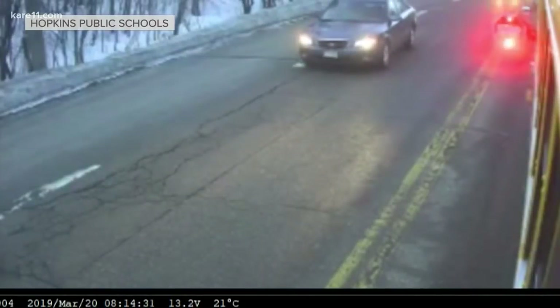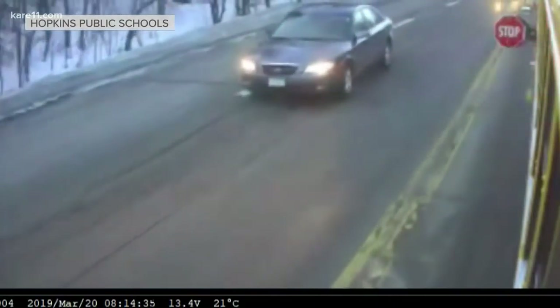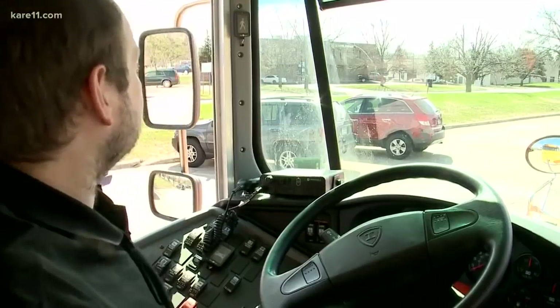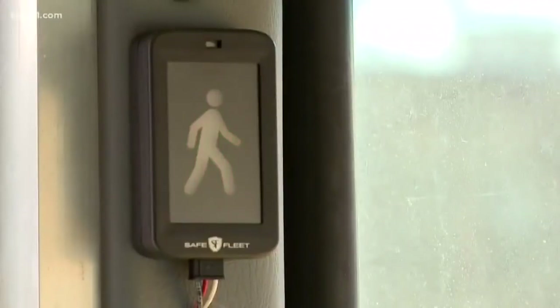There are speakers on the outside of the bus that tell kids not to cross the street. That's if the system detects a car going too fast. This technology was developed by SafeFleet. And right now, Hopkins Public Schools and one other district in Florida are testing it. Hopkins has it on four buses right now, and it's helping the company work out some final kinks before the product actually hits the market in the next month or so.